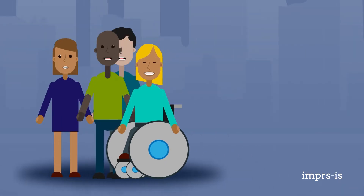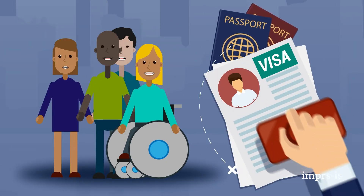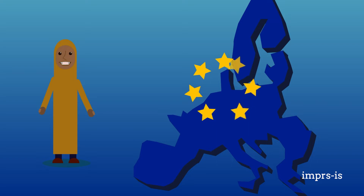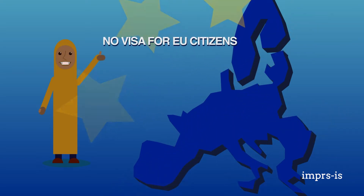The first thing to find out is whether or not you will need a visa to enter Germany. By the way, your visa also serves as your work permit at the start of your time in the country. If you are an EU citizen, you benefit from the freedom of movement within the EU and don't have to worry about getting a visa or work permit.